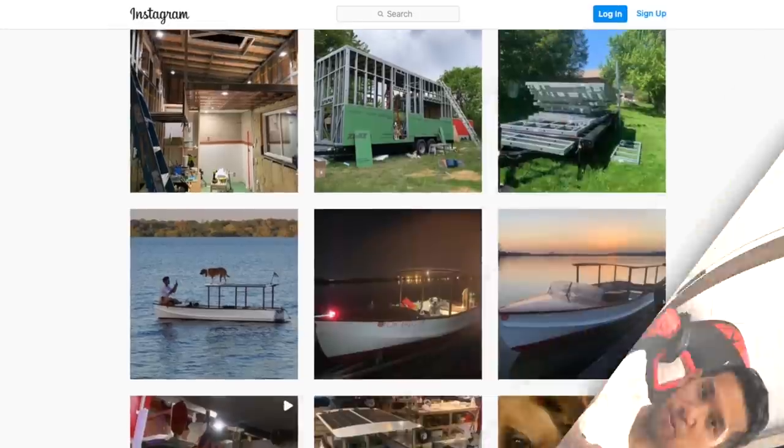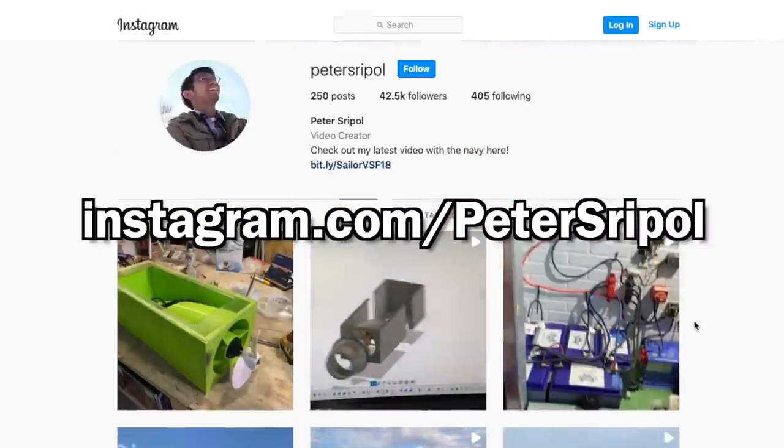So earlier today I made a quick Instagram post saying 'ask me anything on the tiny house.' You should go follow me there because I randomly post what I'm generally doing. This is the only social media platform I'm actually sort of active on. So I did an AMA — let's go through the questions.